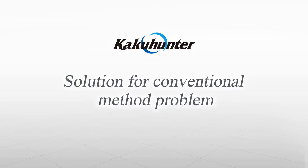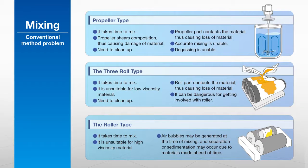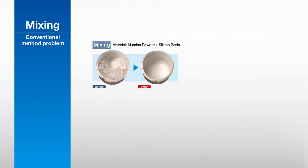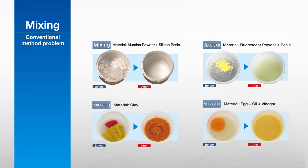KakuHunter effectively solves the problems seen in other methods of mixing and degassing. Unlike conventional mixing methods utilizing propellers, rollers, or shakers, KakuHunter can uniformly combine difficult, high viscosity materials and powder-rich slurries. They also work extremely quickly, and by preventing increases in temperature, minimize any damage to the materials.